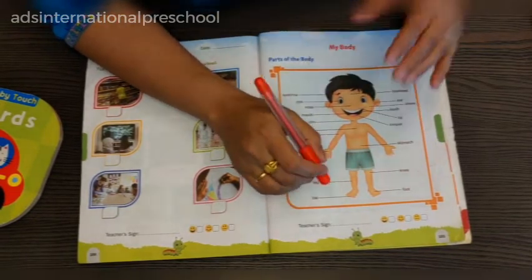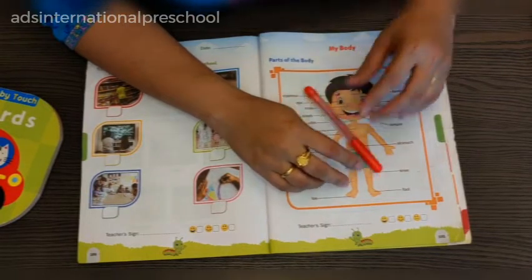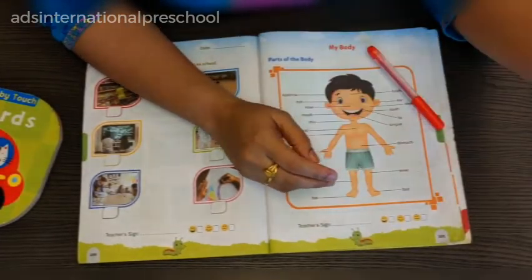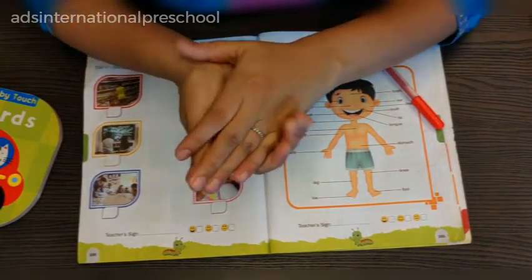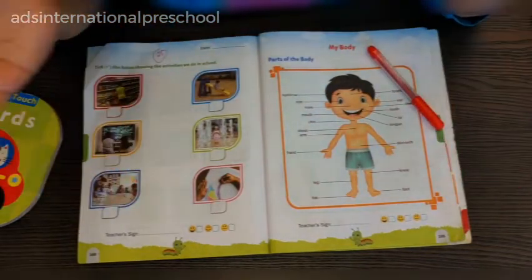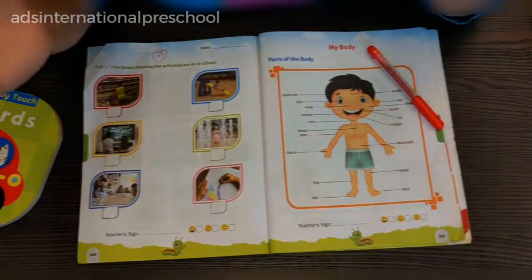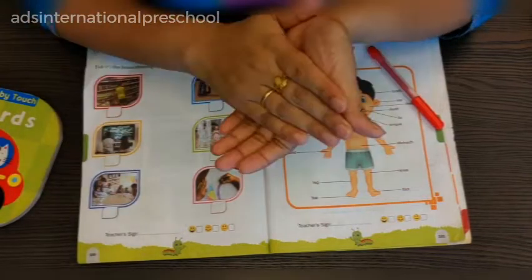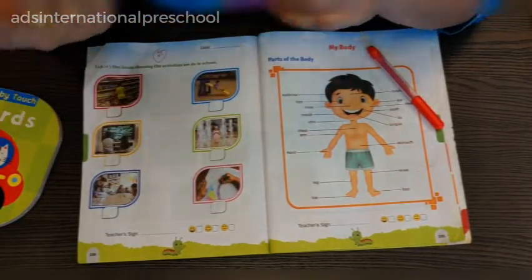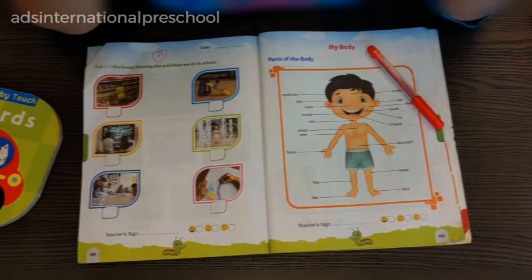In LKG, kids should also identify the sensory organs: I see with my eyes, I hear with my ear, I touch with my hand, I smell with my nose. You can also ask questions the other way around — ears are used to hear, eyes are used to see, like that.